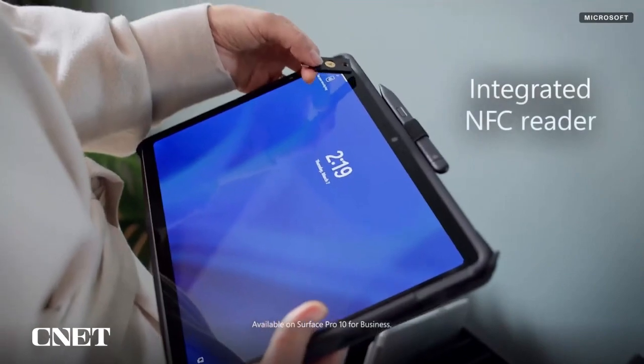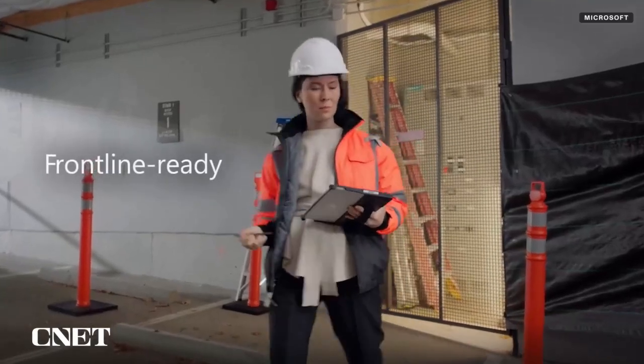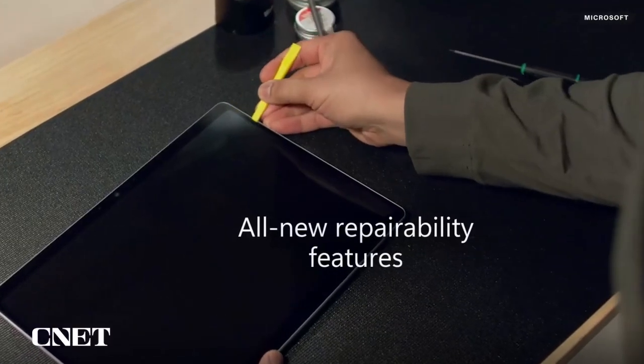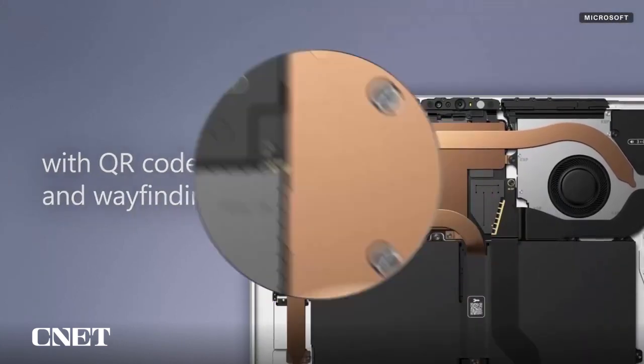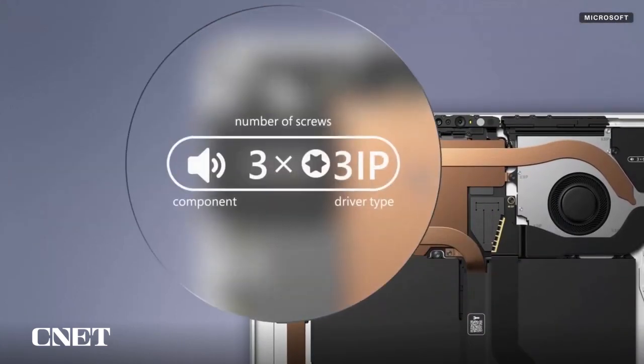There are three other things to appeal to enterprise and commercial users. There's an NFC reader for use with security keys like a YubiKey, and Microsoft added QR codes inside for repair instructions and icons that tell you the number of screws and the driver you'll need to remove them. And lastly, you'll be able to get a 5G wireless version.